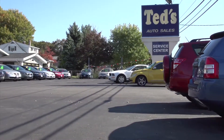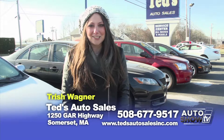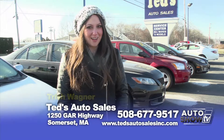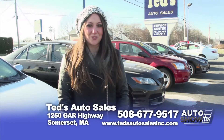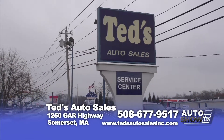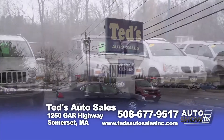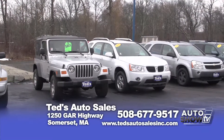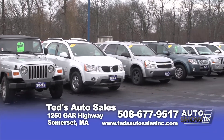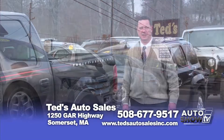Hi, I'm Trish — welcome back to Ted's Auto Sales on Route 6 in Somerset, Massachusetts. It's cold and snowy, as you well know. If you don't think your current car is going to make it through the rest of the season, come on down here to Ted's and see the great selection of cars. All of our cars have been thoroughly serviced right here on the premises. Ted is very particular about the cars, trucks, and SUVs he sells, and he stands behind them. Here at Ted's, we feature a variety of well-maintained, low-mileage cars, trucks, and SUVs.